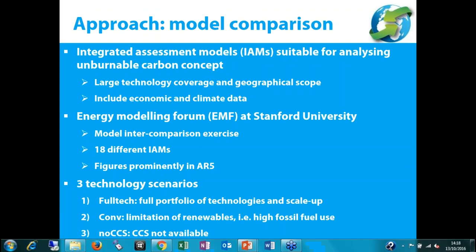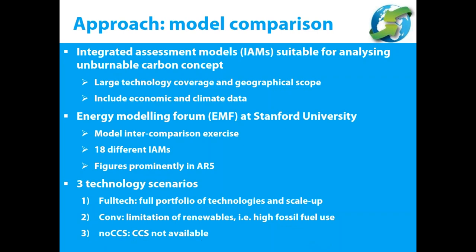For the approach to evaluating the effect of CCS on unburnable carbon, the study chose a model comparison, mainly because integrated assessment models are well-suited for analysing this concept — they cover a large variety of technologies, have a large geographical scope, and usually include both economic and climate data. The authors chose to examine the Energy Modeling Forum at Stanford University, a model intercomparison exercise where 18 different integrated assessment models were investigated. These 18 models were chosen because they were suitable for energy technologies and already featured prominently in IPCC AR5.